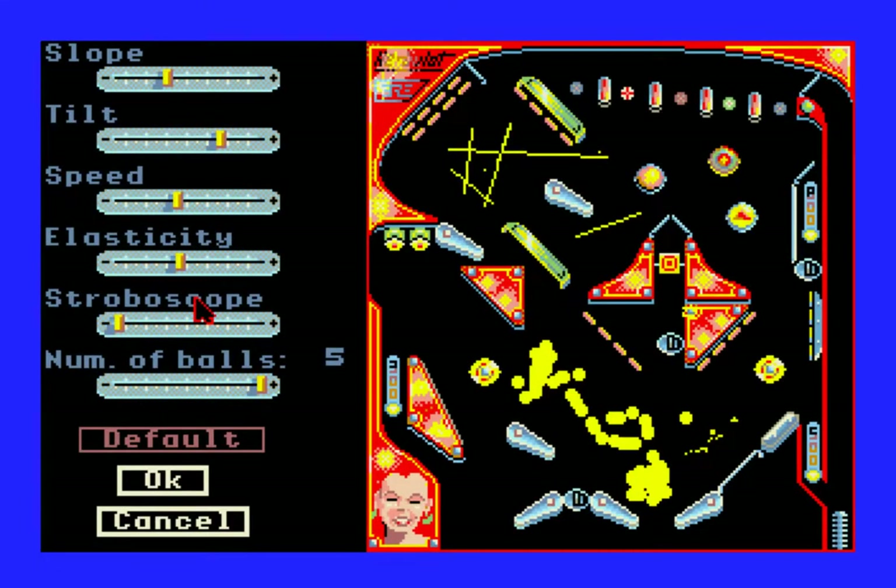Here you can change the slope of the table, the tilt, speed, and elasticity. I do not know what stroboscope is, to be honest — if anybody knows, feel free to let me know. Here you can control the number of balls from one to five. Most of these are obvious other than stroboscope. Elasticity is, I guess, how bouncy — does the ball bounce off something or does it get muffled? Does it dampen the motion of the ball, or is it very elastic?